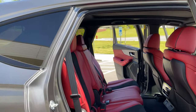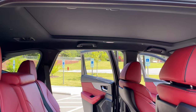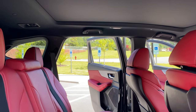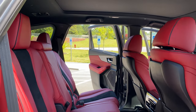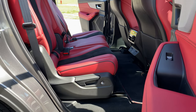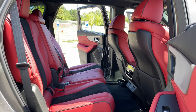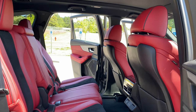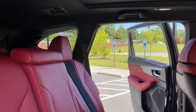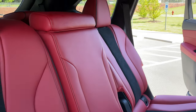The second row is extremely spacious with really good headroom. You can see the start of a panoramic roof. I've had passengers all week and they really think the ride comfort is so smooth and so comfortable.